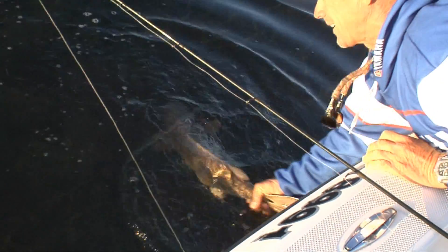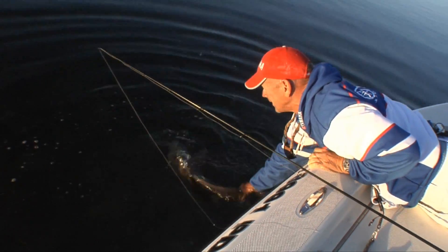I got my trout, I got my red. I need my snook, and we'll get him later.